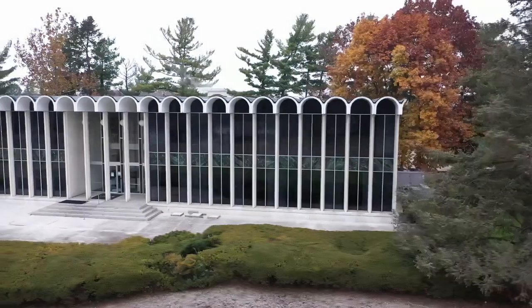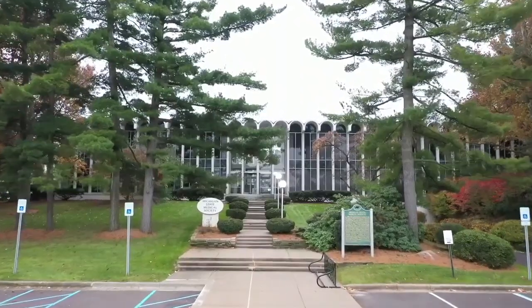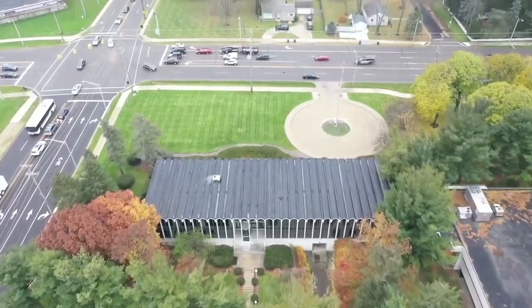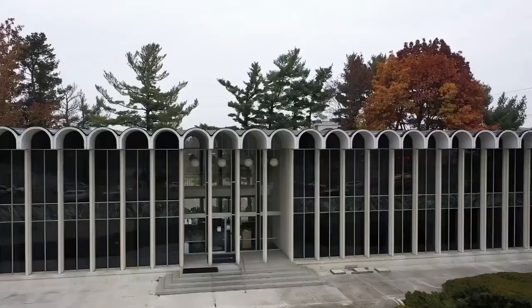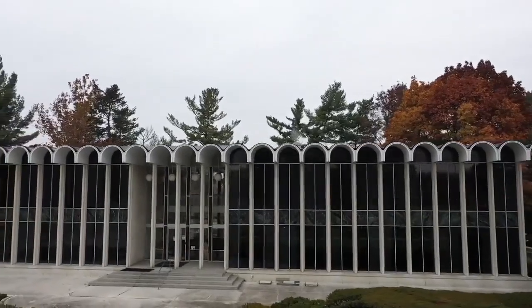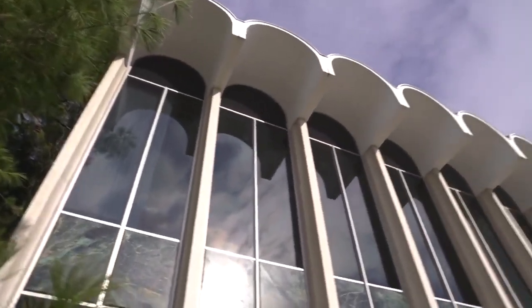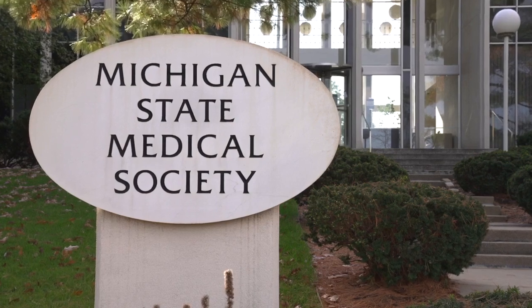This building behind me is no average building — it's full of Michigan history. Built for the Michigan State Medical Society in the 1960s and designed by architect Minoru Yamasaki, it's an iconic structure in an iconic location here in the heart of Lansing, on the corner of West Saginaw and Abbott Road. The Michigan State Medical Society Building is easy to see from afar with its tall, narrow, unique repeating arch design.